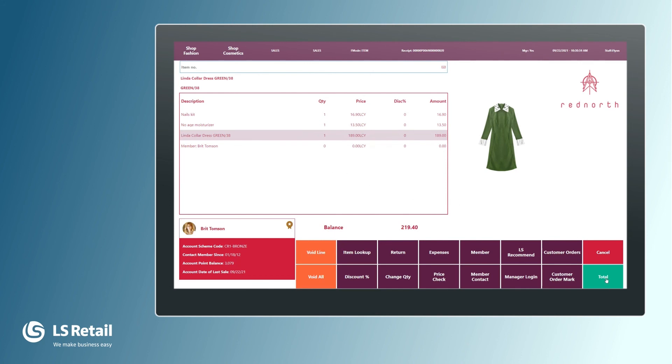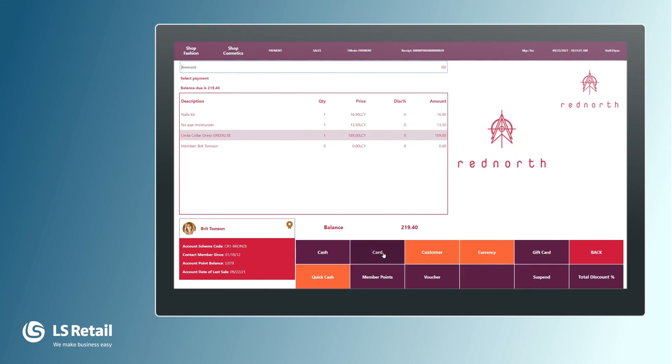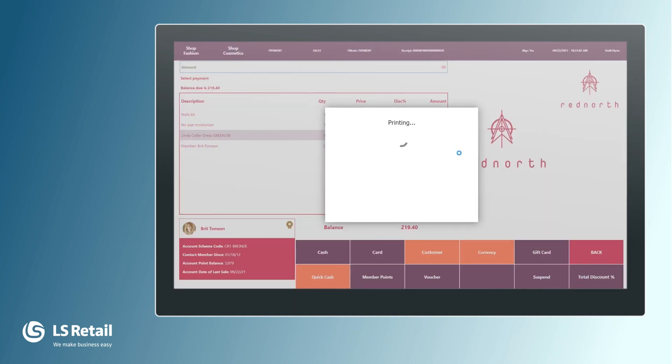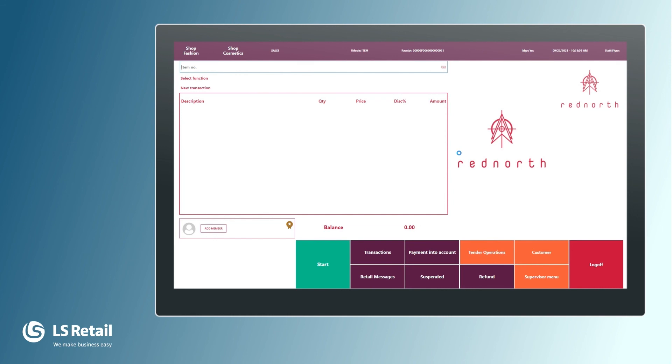Now we want to finalize the sale. We press total. She is paying with card, press OK, and it is done. We hand over the items and the receipt. We look at Britt and say thank you, hope to see you soon.